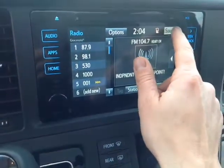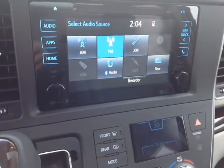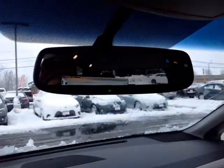You can pick from a number of different audio sources that include AM, FM, XM, CD, USB, Bluetooth, auxiliary, and your rear TV screen. And finally we have our auto dimming rear view mirror with a compass, home link along the bottom for your garage door opener, and the power sunroof.